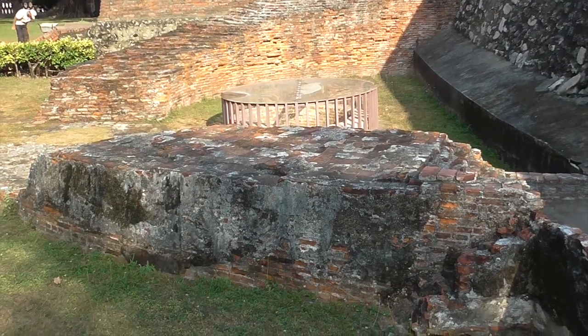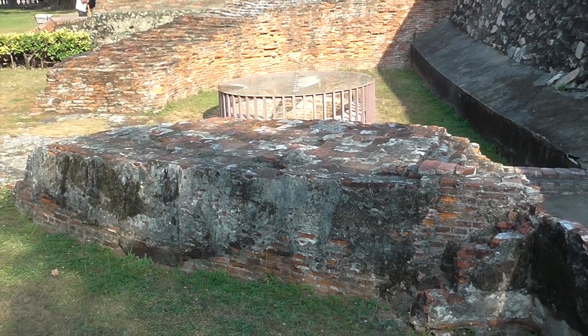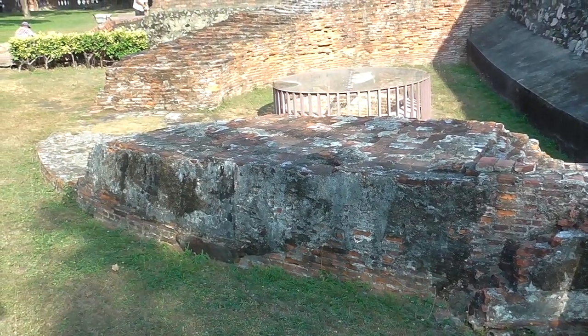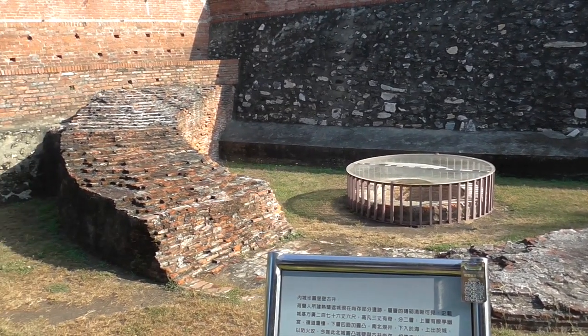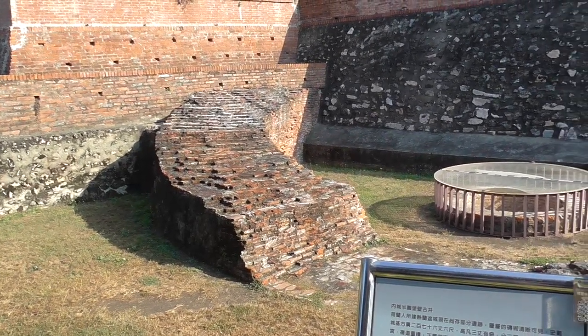This is the only remaining part of Fort Zealandia. In the center is a well and the semi-circular bulwark on both sides, which drew seawater to the fort to prevent fire. But only this one remains.